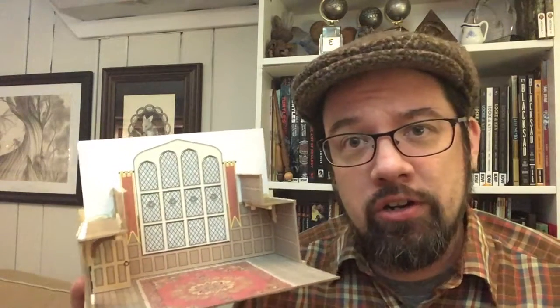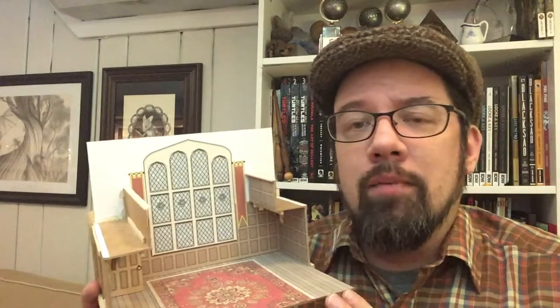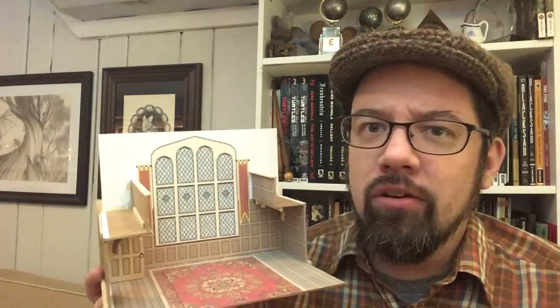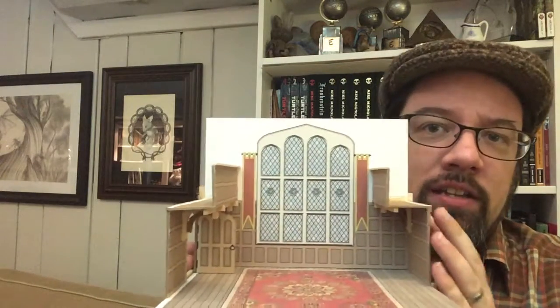I had looked at all the different illustrators and their editions and how they tackled this scene, to cherry-pick details that I liked or didn't like and wanted to include in mine. Ernest Shepard, I thought, got the Great Hall really close to how I visualized it in my mind, and so I built a model very much based on his design, although I added some details of my own.